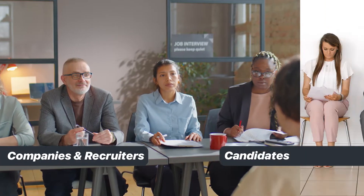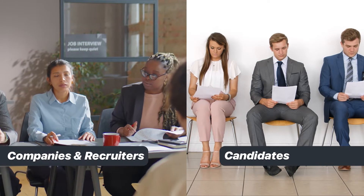As recruitment agencies, your target audience includes two sets of people. Firstly, companies and recruiters who are looking for people, and secondly, candidates who are looking for job openings. So your marketing strategies should be planned in such a way that you cater to both your target audiences — that is, employers and candidates.